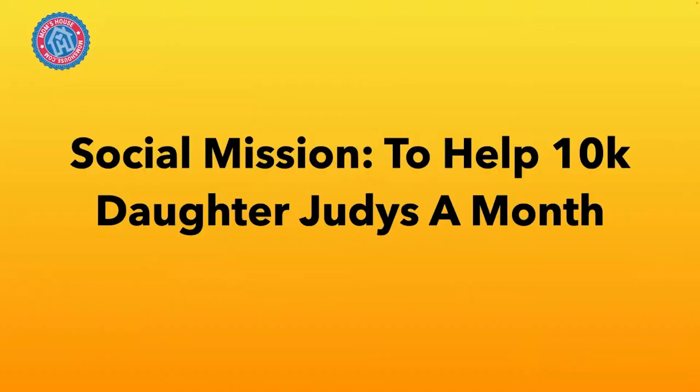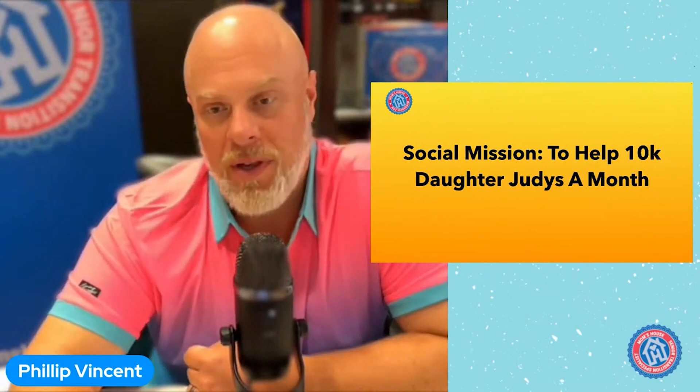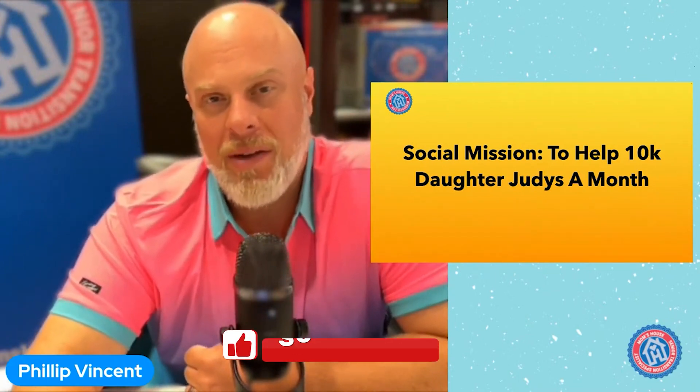So what is Mom's House social mission? What are we doing here today? Why are we on this call? We're trying to help 10,000 daughter duties a month. And we think we're just scratching the surface — it could be 20, 30, 50,000 daughter duties a month that we can help. But that is our social mission.